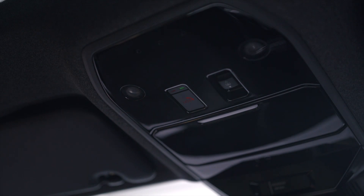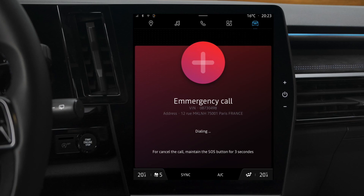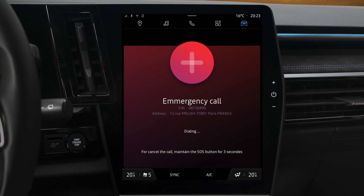If you are in an area with no network reception, this indicator light is off. To make an emergency call, you need to find an area where the system can detect a network.